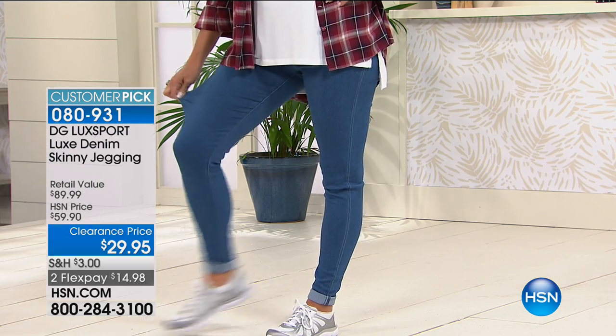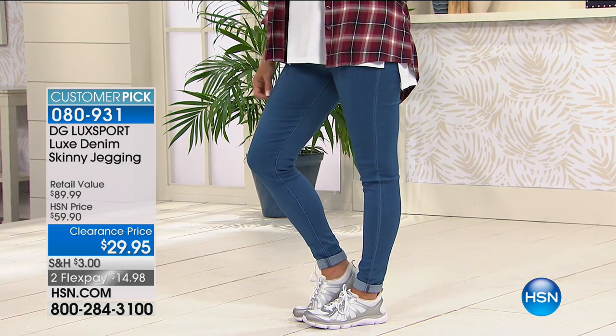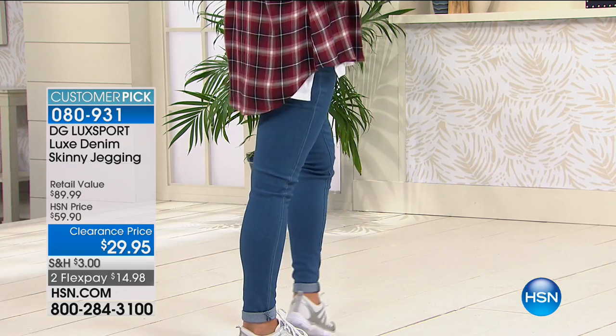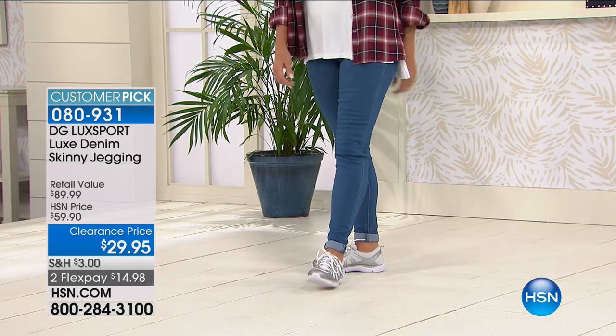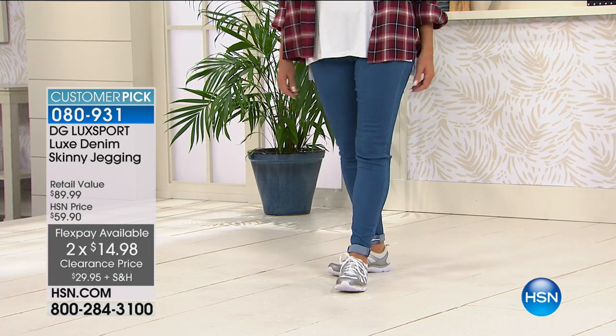This exact skinny jegging would retail at $89.99, we offered it at $59.90. For the first time today it's 50% off at $29.90, with two flex pays available. Remember, if you've already spent $50 today you could be getting these with free shipping and handling.